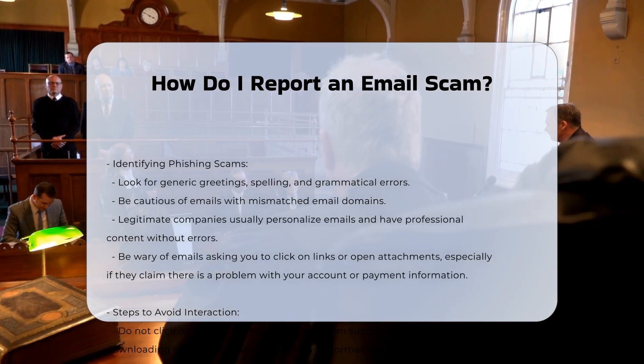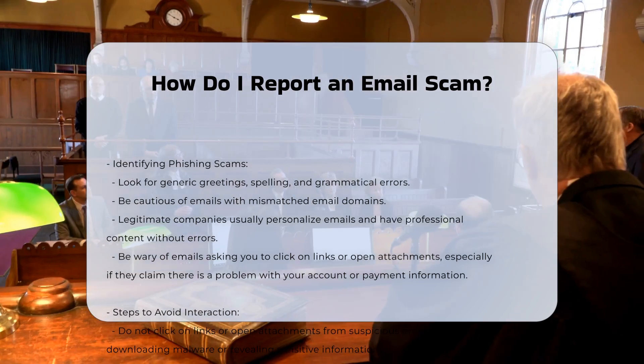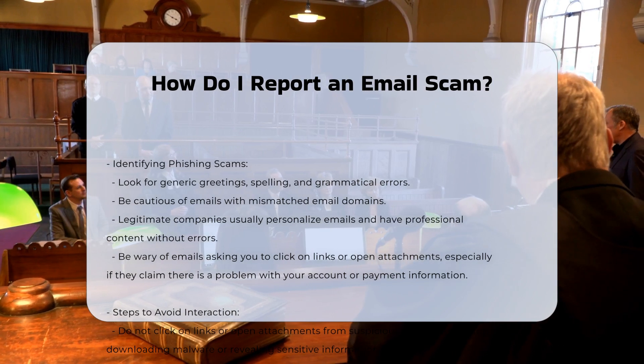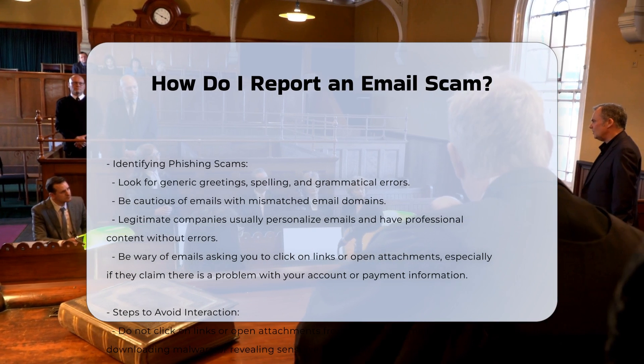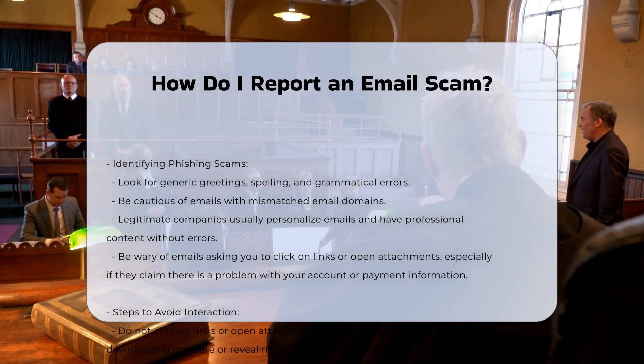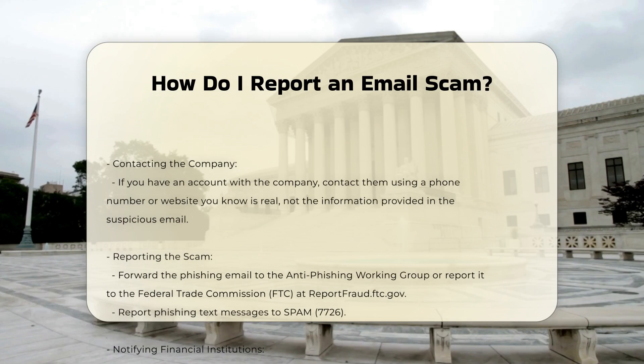Identifying phishing scams. To recognize a phishing scam, look for generic greetings, spelling and grammatical errors, and mismatched email domains. Legitimate companies usually personalize emails and have professional content without errors. Also, be cautious of emails that ask you to click on links or open attachments, especially if they claim there is a problem with your account or payment information.